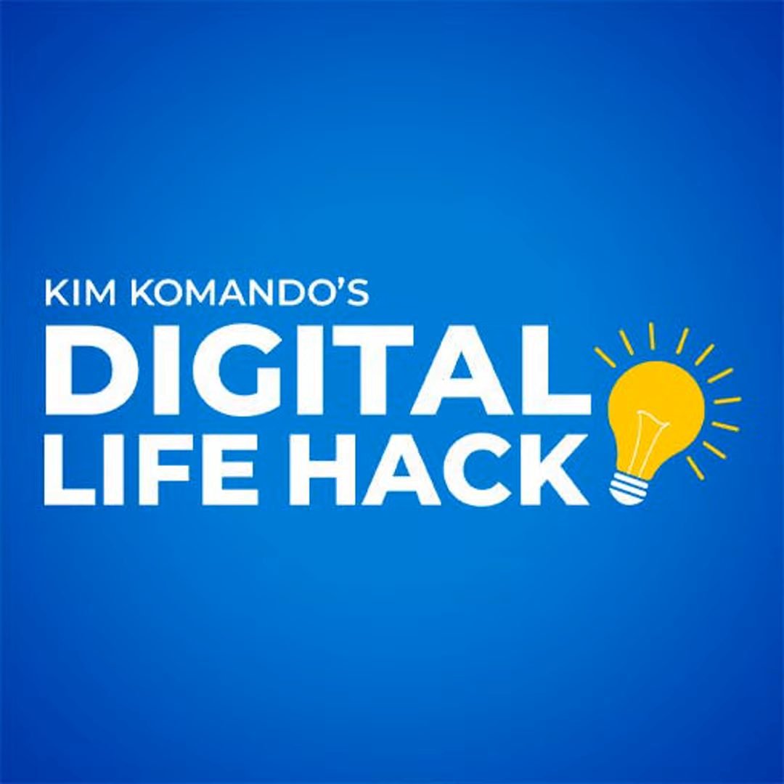Get more tech tips you can use right now at Commando.com. Get Kim Commando Explains wherever you get your podcasts.